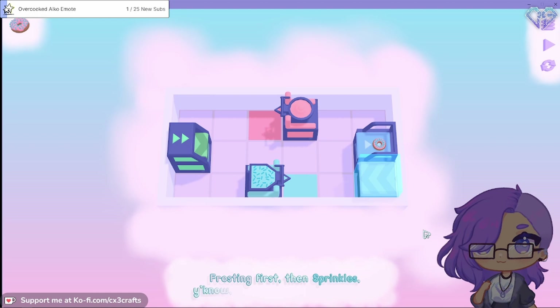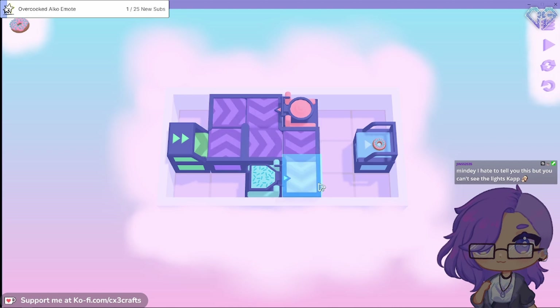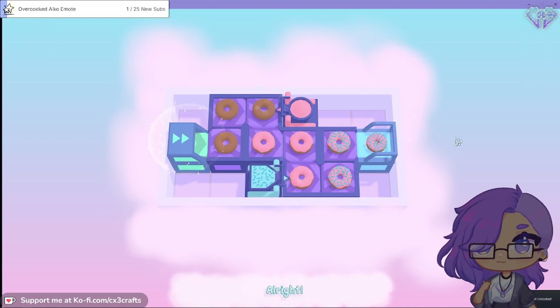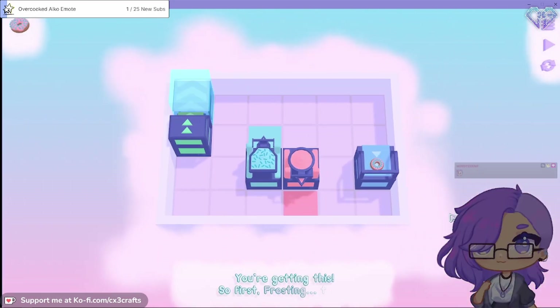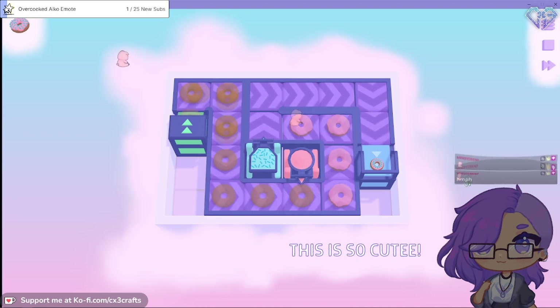Frosting first, then sprinkles - you know, or the sprinkles don't stick. This is so cute! You're getting this - so first frosting, then... oh god. This is so cute.